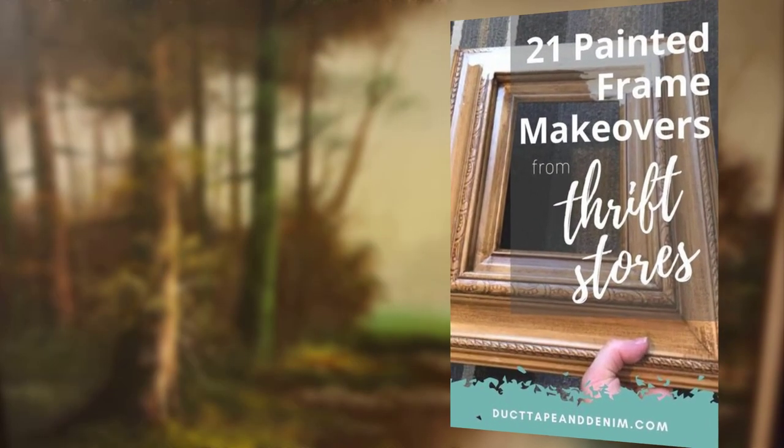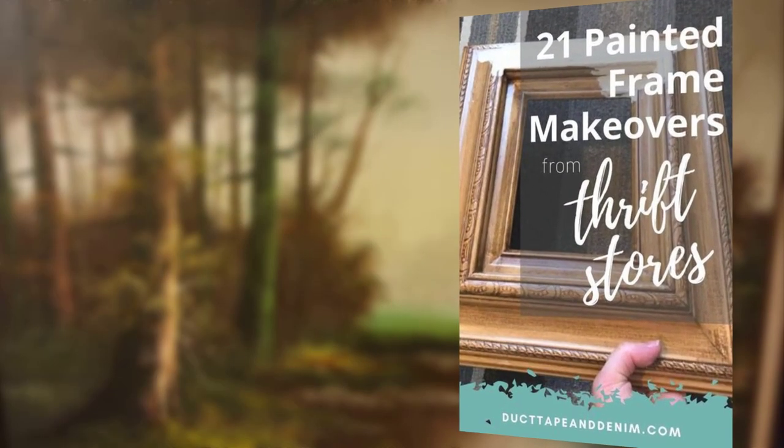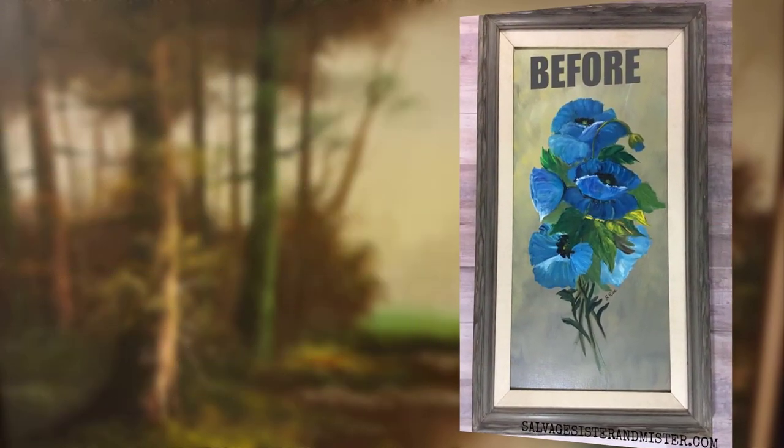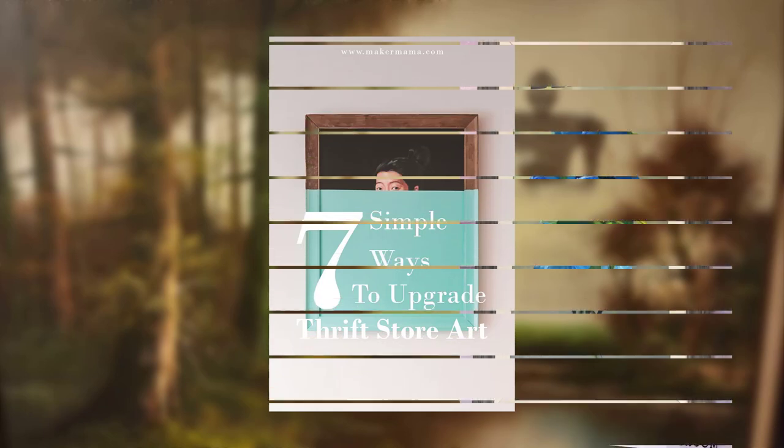Transform an old frame into a stylish mirror by removing the glass and adding a mirror cut to size. Spray paint the frame to match your decor and you have a chic wall mirror.